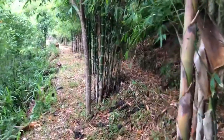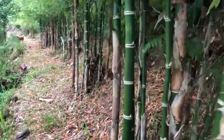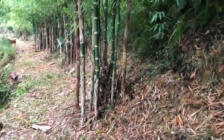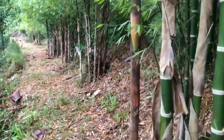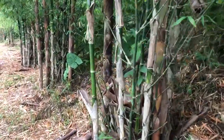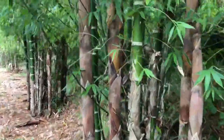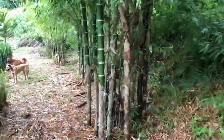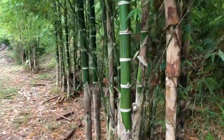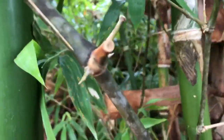Guadua angustifolia mansa — this bamboo is endemic to South America, and specifically to Ecuador. Sometimes also called Guadua gualaquilencia, this one has very small thorns, as opposed to the other variety which has huge thorns. That's why this one is called mansa.